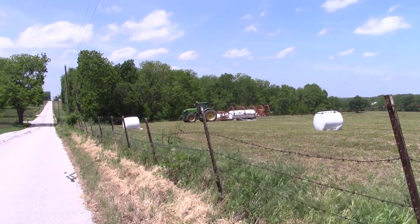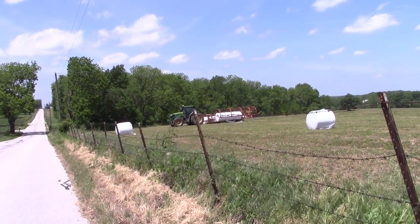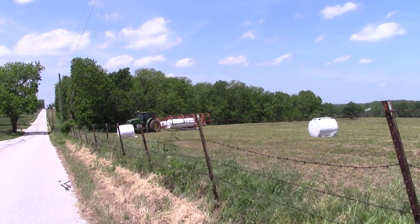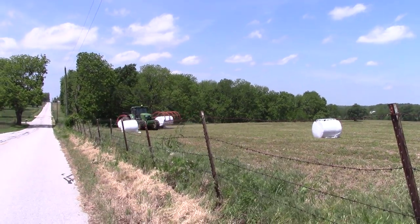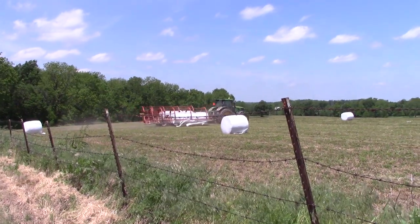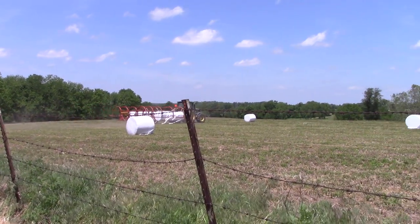Look at the way he loads this thing. He puts it looks like four of these little bales on there, and he has to come into them. See, hydraulically that picks it up. So he's got six bales.